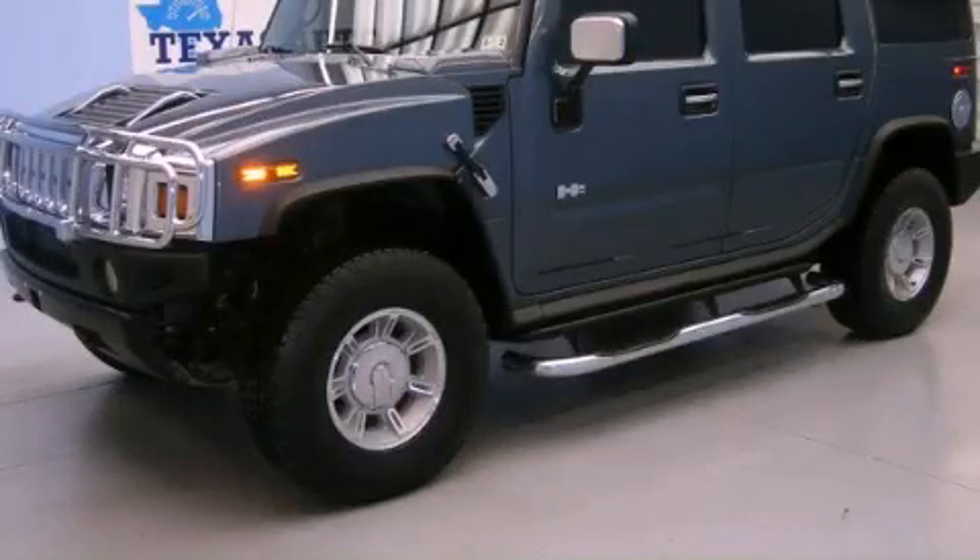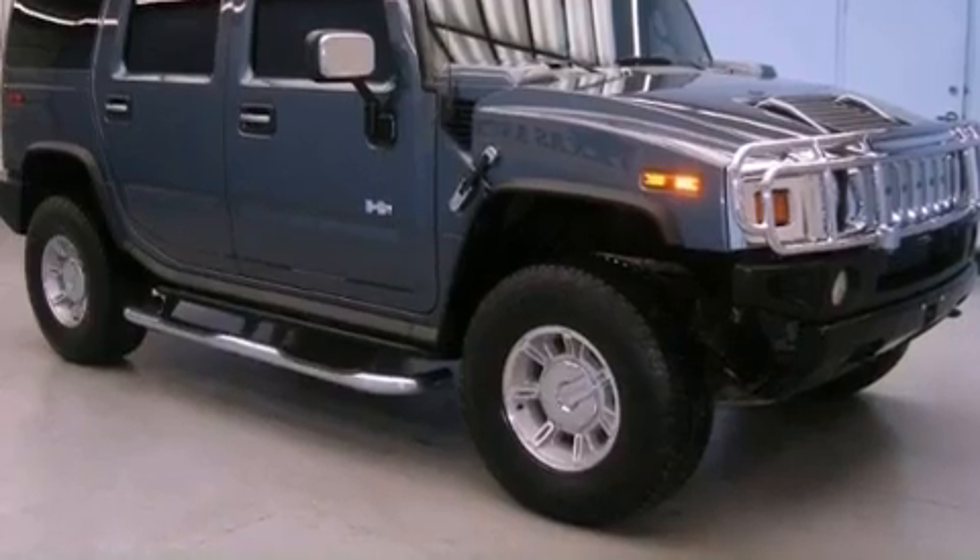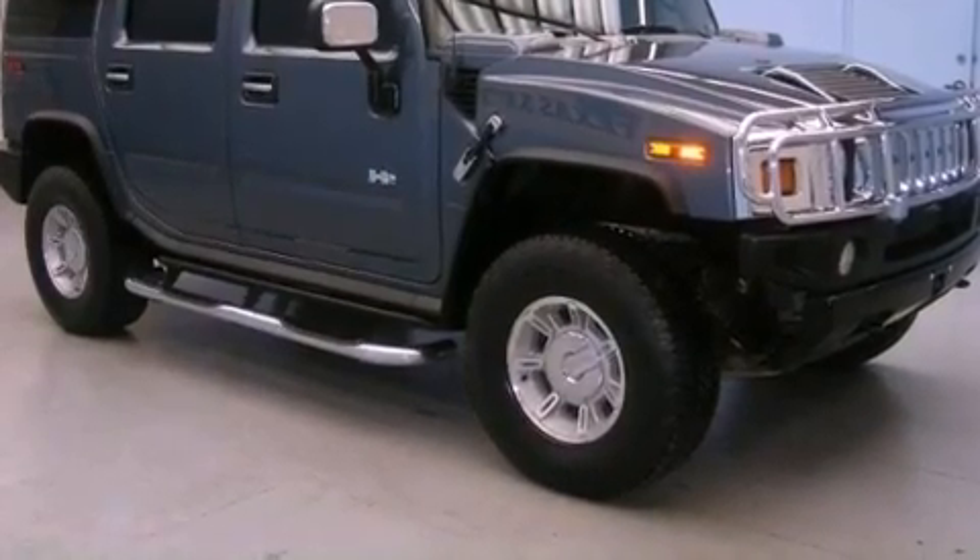This is a 2005 Hummer H2, a big SUV for big fun. It has an eight-cylinder engine and an automatic transmission.